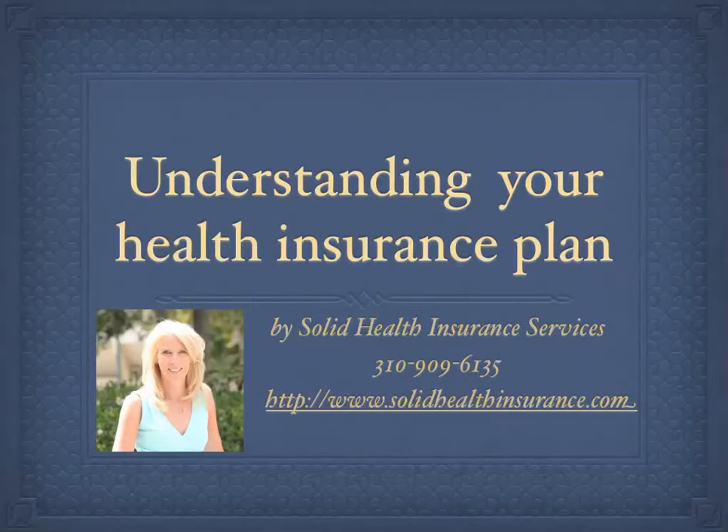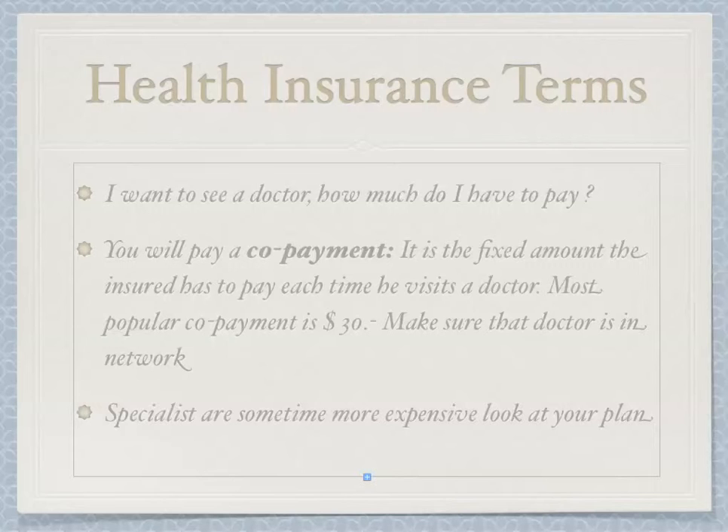Hi, this is Barbara Schmalz with Solid Health Insurance Services. In this quick video I will explain how to better understand your current health insurance plan. To understand your current health insurance plan, it is important that you understand these health insurance terms.